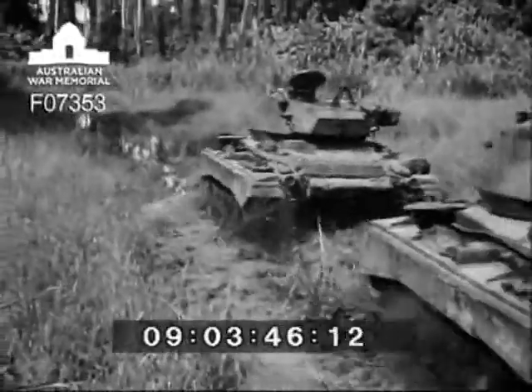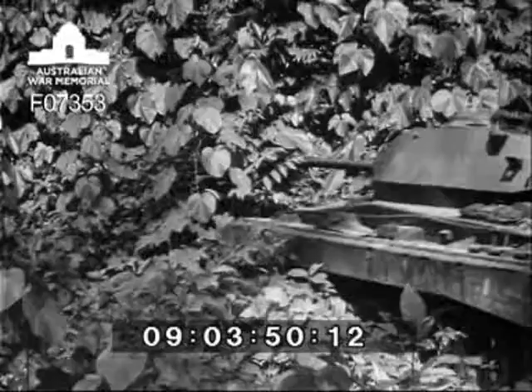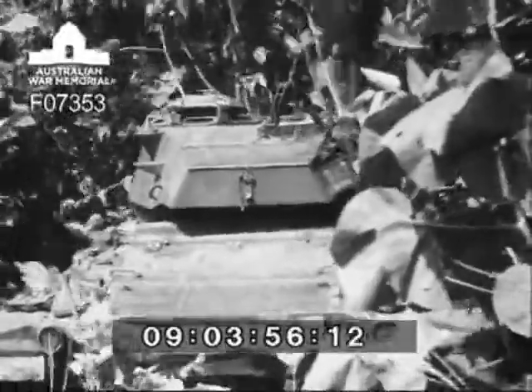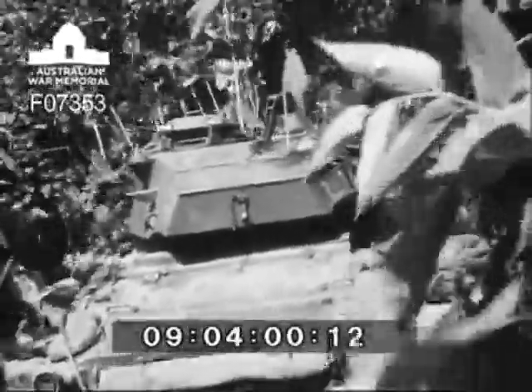This swamp was easy work for the vehicles. Pushing its way through heavy undergrowth and leaving a beaten path behind, we can see that such a task presents a problem for the crew because of the limited visibility.